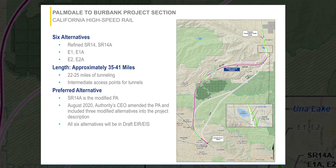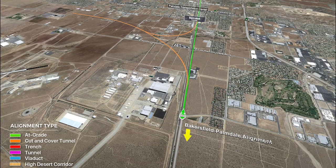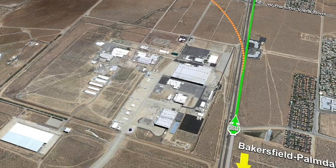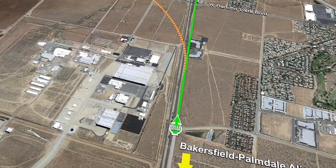This video will be going from north to south, starting in Palmdale and going south to Burbank. We are looking south along the railroad corridor. Plant 42 and the Palmdale Airport are on the left side of the picture. The high-speed rail alignment will parallel the existing Union Pacific Rail corridor through Lancaster and Palmdale as we head south towards the mountains and into the San Fernando Valley.